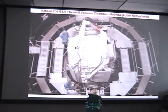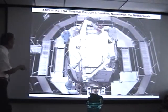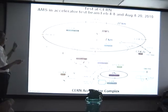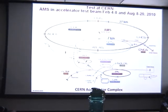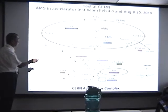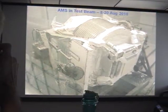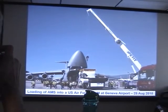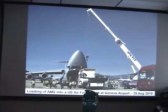We put AMS in the thermal vacuum chamber at the European Space Agency in Cologne. A lot of testing was done there. Before and after that we tested the detector in the accelerator at CERN. During this test, CERN could shut down most of their accelerators and provide special beams to calibrate AMS. Afterwards, we received support from the U.S. Air Force, which loaded AMS into a C-5 transport aircraft.